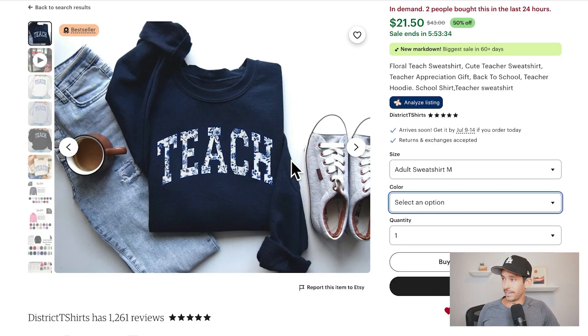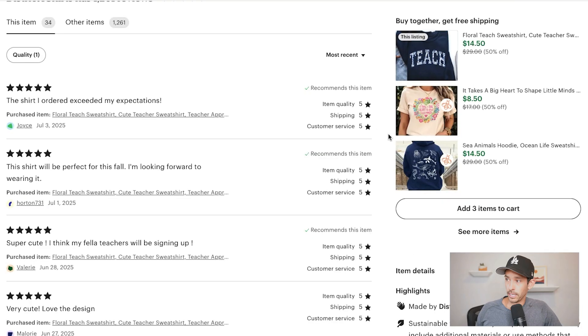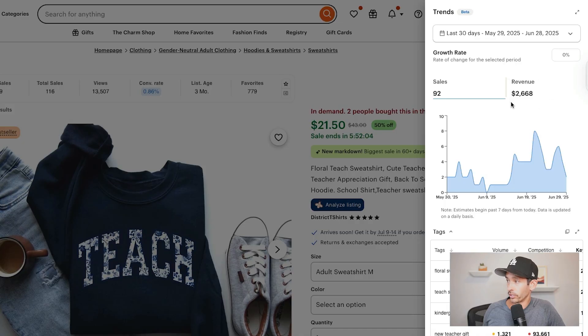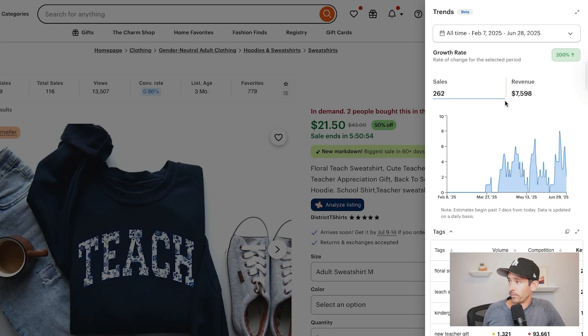Let's analyze some of these listings using my favorite product research tool, Everbee, to identify recent sales trends and see the estimated monthly revenue. You can try Everbee for free by clicking the link below and get a special offer on the growth plan. Starting with the teacher niche design — two people bought it in the last 24 hours, it has the bestseller badge, and recent reviews confirm ongoing sales. Everbee estimates it made $2,600 in revenue in the last 30 days and $7,500 since it was listed less than five months ago.